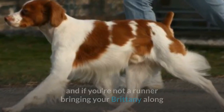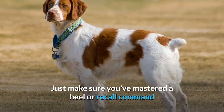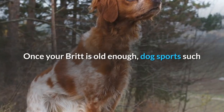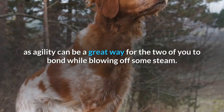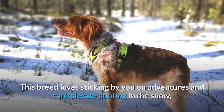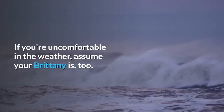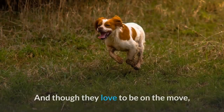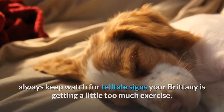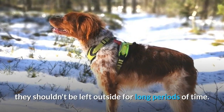Brittanys can be exceptional running buddies, and if you're not a runner, bringing your Brittany along as you bike or hike will give her a chance to stretch those long legs. Just make sure you've mastered a heel or recall command if you're in an area where they're allowed to go off-leash. Once your Brit is old enough, dog sports such as agility can be a great way for the two of you to bond while blowing off some steam. This breed loves sticking by you on adventures and can tolerate hunting in the snow, but because their coat isn't the thickest, they shouldn't be left outside for long periods. If you're uncomfortable in the weather, assume your Brittany is too.